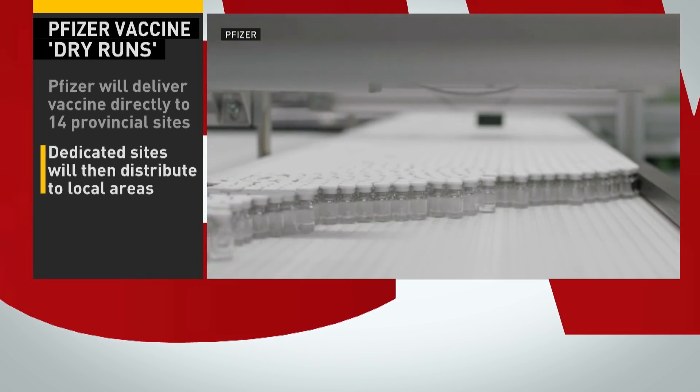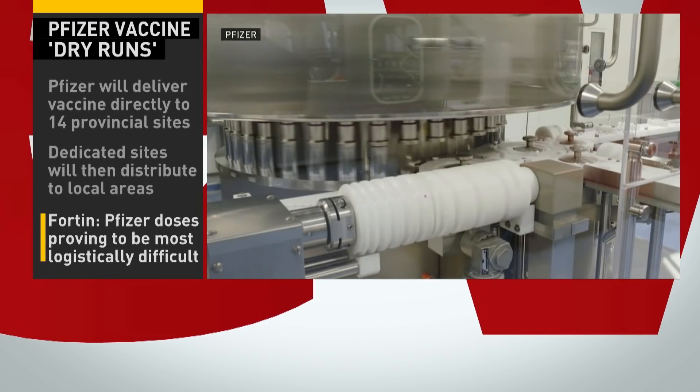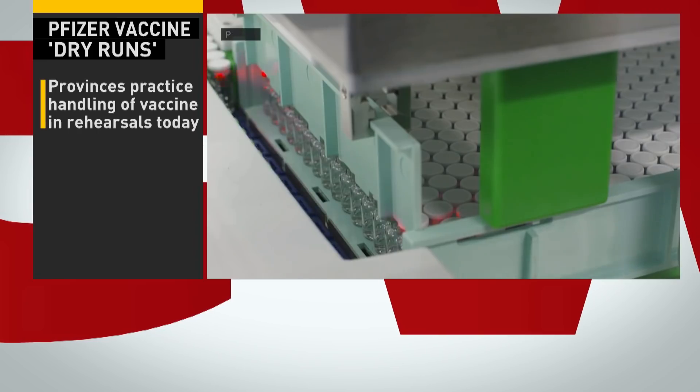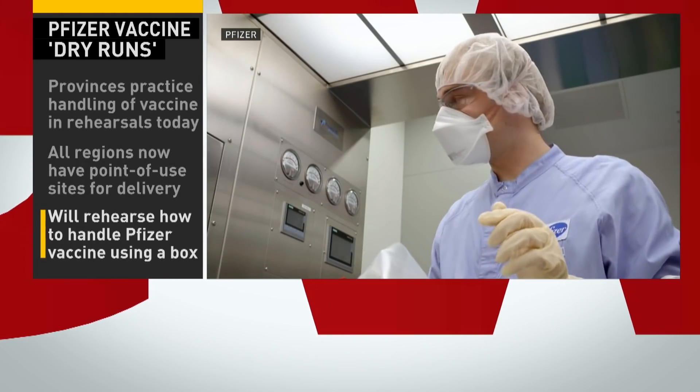Add to that the sheer size of our country, the need to distribute the vaccine to communities both large and small, and the timeline we're now looking at — the first vaccine could be approved within days. A Herculean task, which is why the man in charge of military logistics says today's dry run is crucial. Major General Danny Feltin: "Because this is an unprecedented situation and a very different type of vaccine than anything we've seen before, we want to make sure everyone is comfortable with the process of ordering and delivery to the point of use. There will physically be a box that has no vaccines, but people will become comfortable with the process of handling it with dry ice and all the precautions that need to be taken."